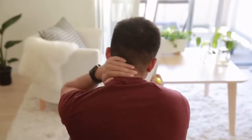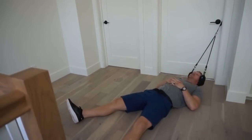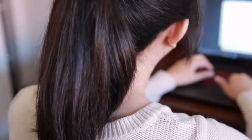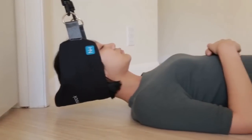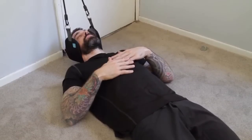Ever wake up with a stiff neck or find yourself trying to relieve tension in the middle of the workday? Neck pain sucks and we totally get it. This is Steve — a licensed physical therapist who has been helping people suffering from neck and shoulder pain for years. He suffered from neck pain and realized that your neck is one of the hardest areas to stretch and bring relief to, so he created the Neck Hammock. The Neck Hammock is a simple, portable device that uses cervical traction to provide neck pain relief in just 10 minutes or less per day.